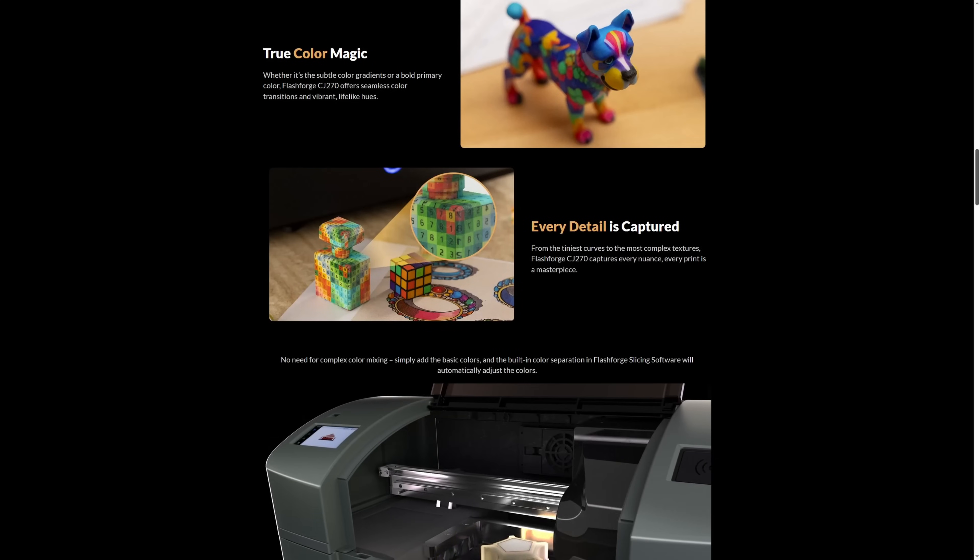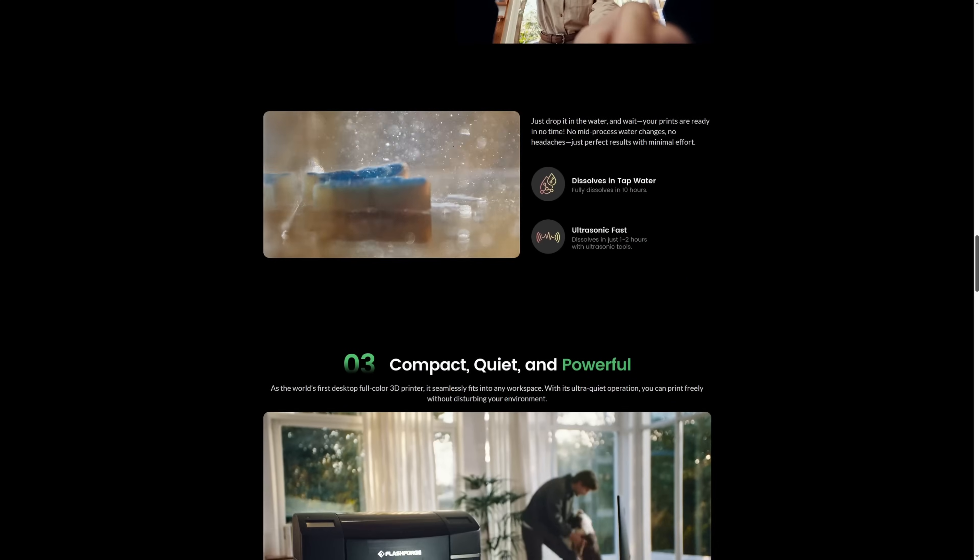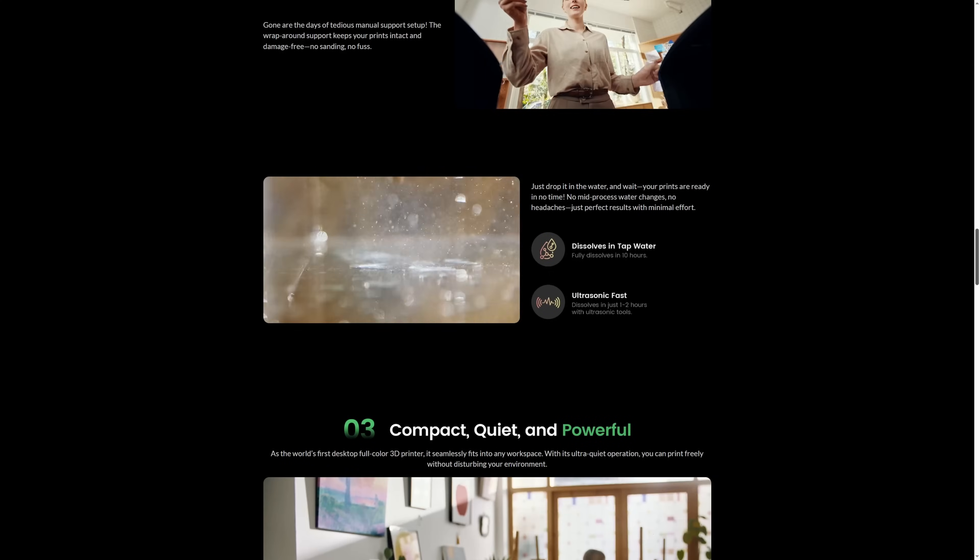What is really interesting about these printers is that they use water-soluble supports. When you're finished with your print, you put it in water, and after a certain amount of time — between two and ten hours depending on whether you're using an ultrasonic cleaner or just a pool of water — you have a beautifully finished print with totally smooth, perfect surfaces and virtually no support tip marks that you get with standard desktop resin printers. The FlashForge CJ270 uses pretty similar tech, with a build volume of 180×120×100mm and a resolution of 720 DPI.